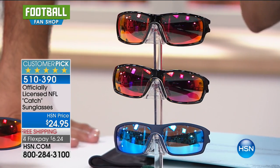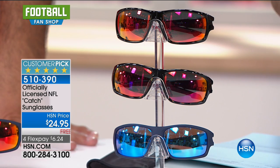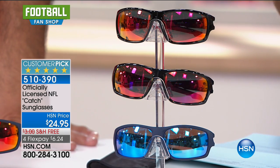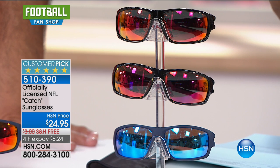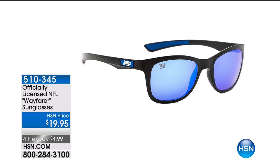We actually have two different styles. That one is Catch, and we also have another variety called Wayfarer that's also brand new and for FlexPays — those are $19.95. We're going to show them to you in one second because you do have options here. These are actually under $20 with free shipping and FlexPays. Oh, you know they look like Risky Business glasses, don't they? So Wayfarer — that's cute. We have all teams in that one too.